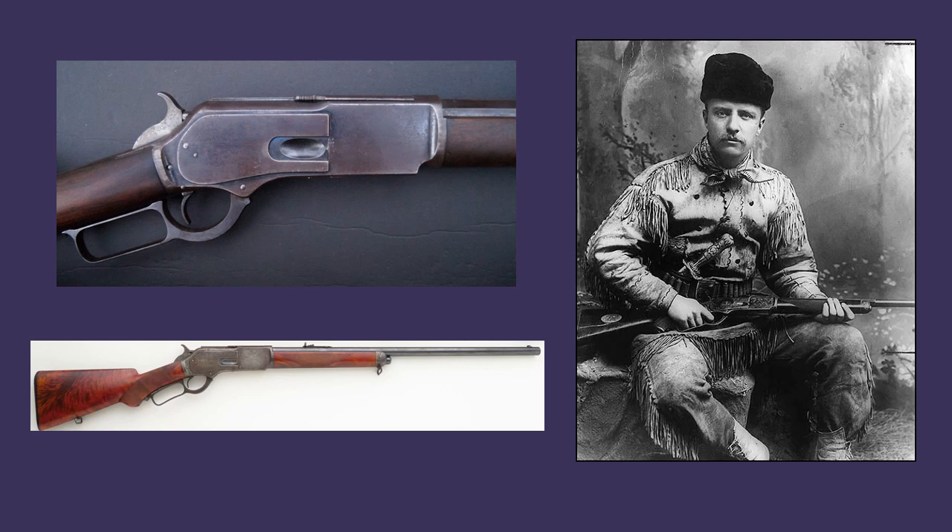The 1876 was, over time, offered in additional calibers, including .40-60, .45-60, and .45-90. Nearly 64,000 were made, and manufacture continued until 1898. Among its fans was the young Theodore Roosevelt.